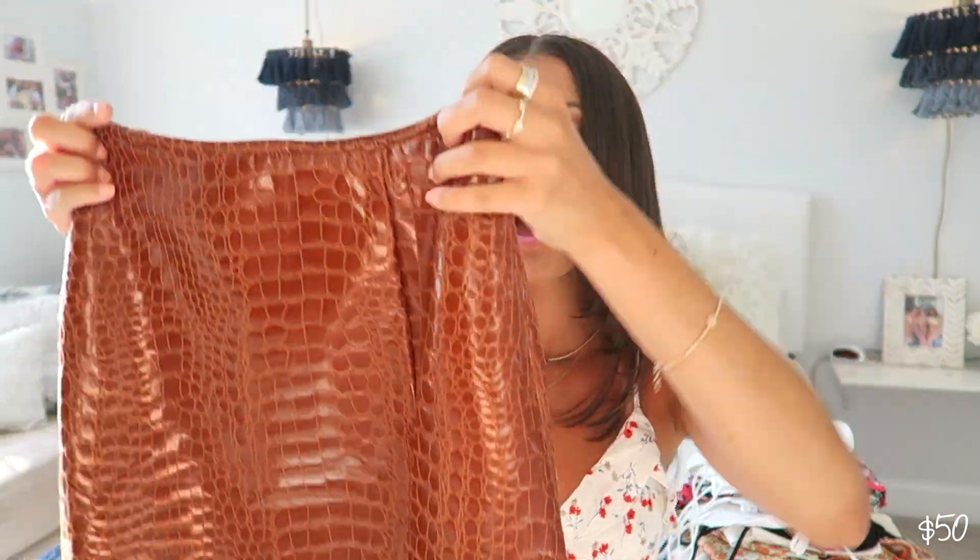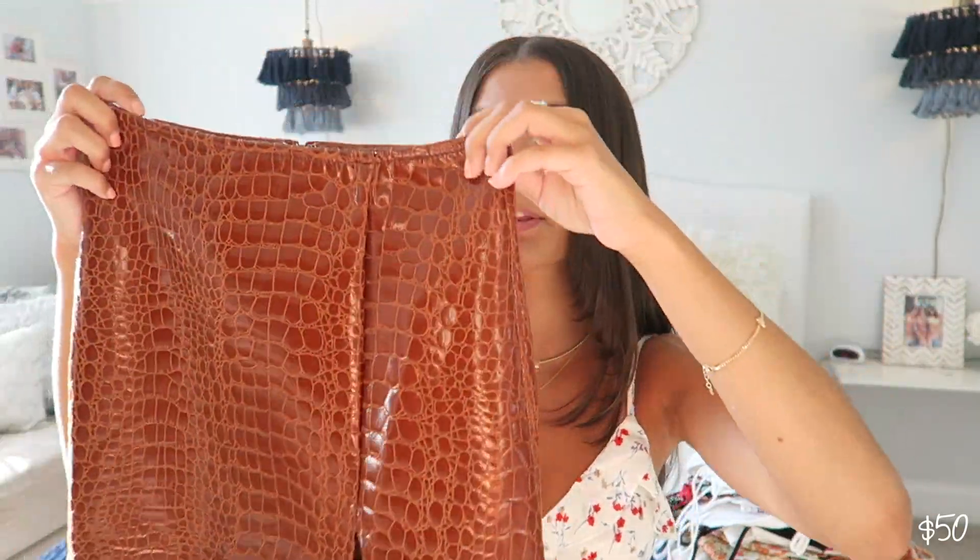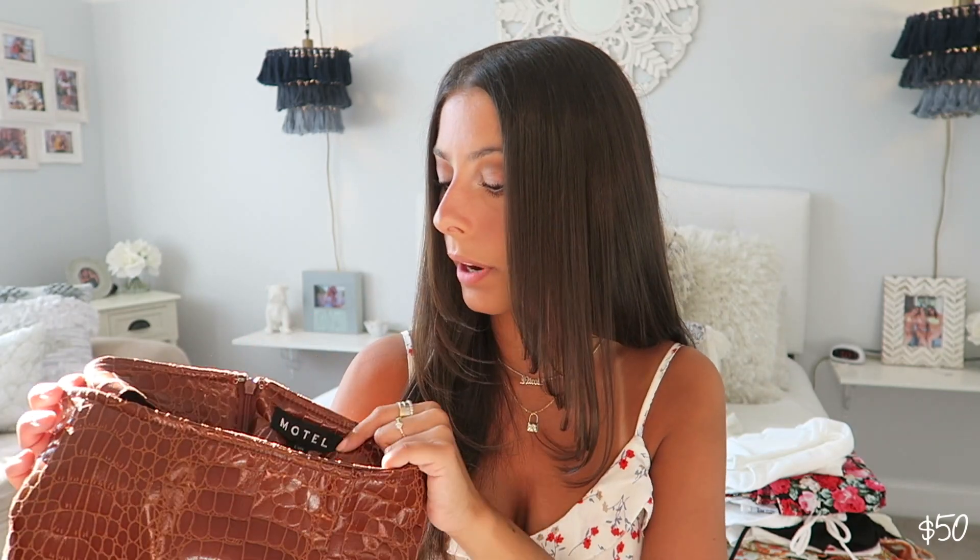The next thing I have from Princess Polly is this little brown crocodile skirt. I am so excited to wear this when bars open up again. I feel like this with a white bodysuit is so cute. I saw a girl on TikTok doing a skirt collection video and I saw it and I was like, I need it. It fits me like a glove. This is by the brand Motel — I normally get an Australian four, but this is an extra extra small, and I definitely recommend sizing up.